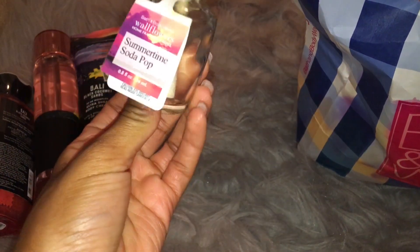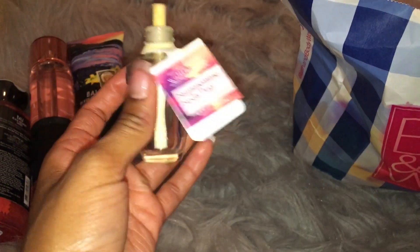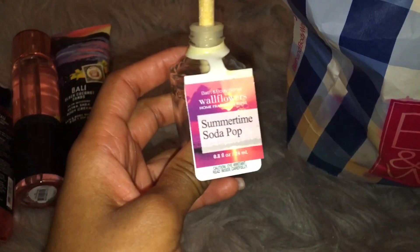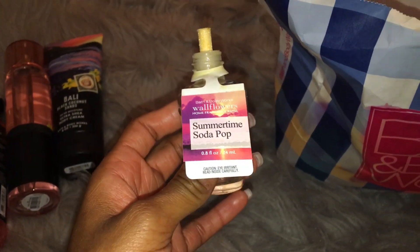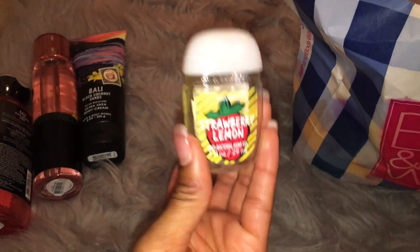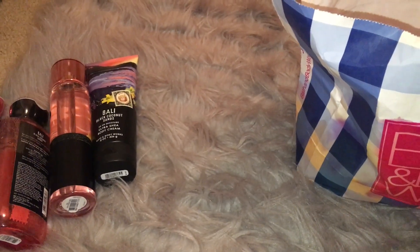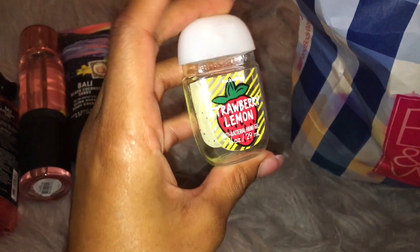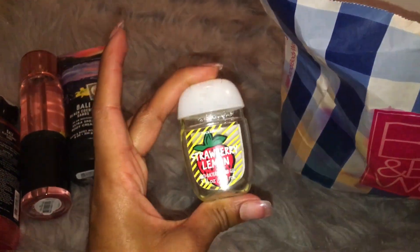Summertime Soda Pop is a favorite — Crisp Lime, Zesty Lemon, Splash of Soda. I love any of the citrusy soda type of fragrances. They all smell good — any type of lemon, lime, soda, champagne, any of those sparkly, fizzy type of scents. I love them. So this was a really good one. Strawberry Lemon Pocket Bac — definitely a favorite. I love this. This is so sweet and fruity and then it has a tangy note as well. This is so good. I'm so glad I have another one of these.